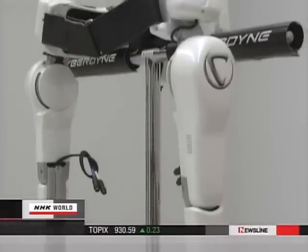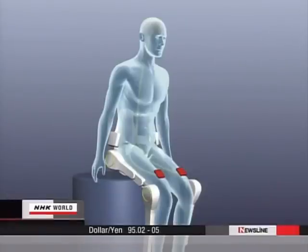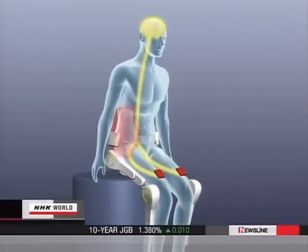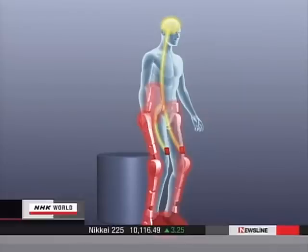This is how HAL works. When a person tries to move his leg, electrical impulses flow from the brain to the leg muscles. The sensor detects the brain signals and sends commands to the motor. Then the robot suit begins to assist the leg muscles. This occurs the instant the person thinks to move his legs.